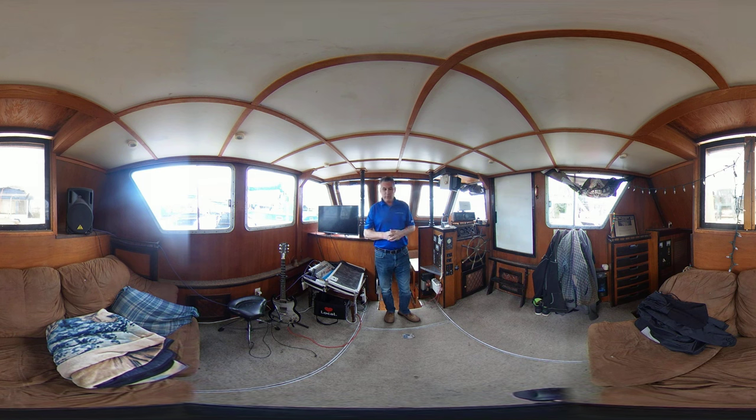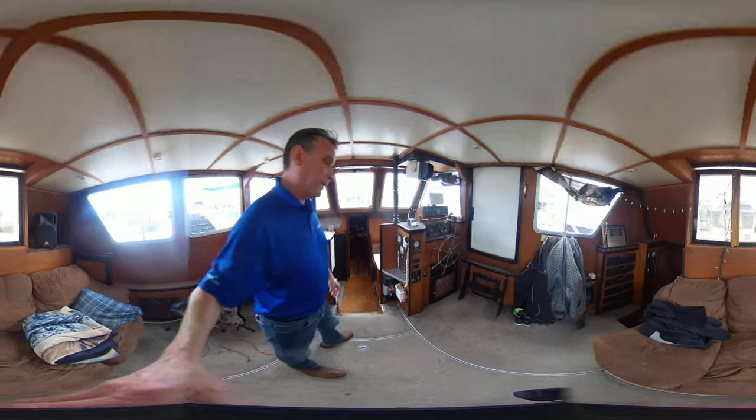We're in the salon area right now. All the instrument panels are here — we've got chart plotters as well as radar. Down below we have the galley and a dinette area that I can take you down to.